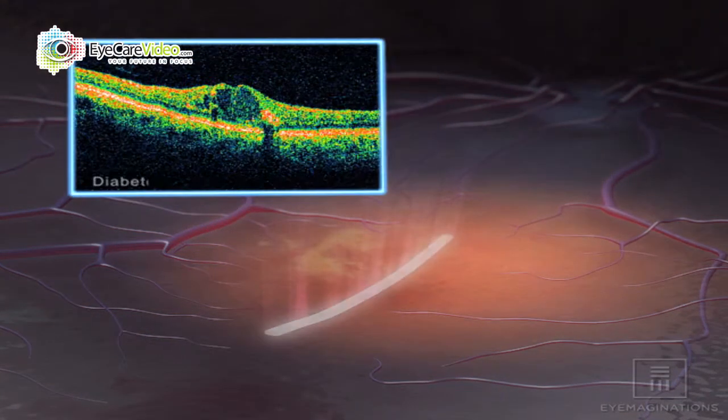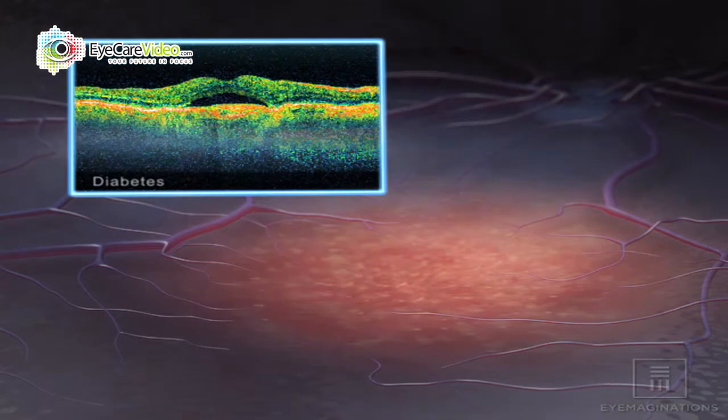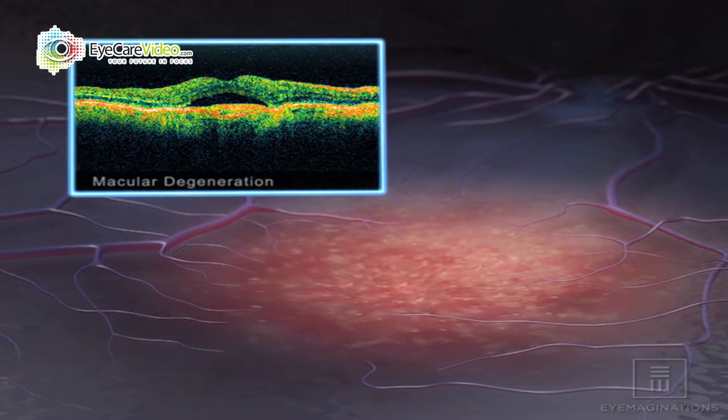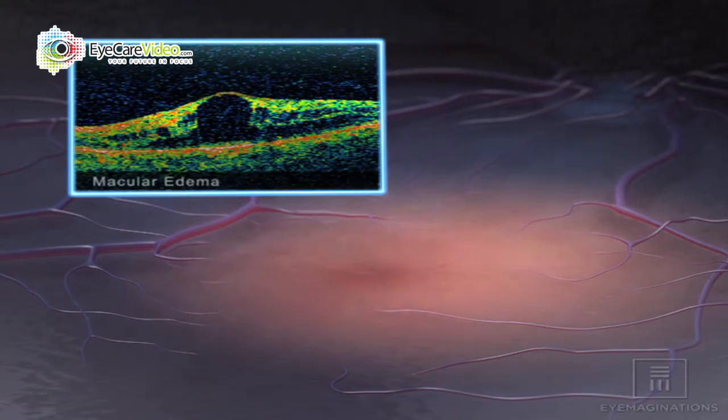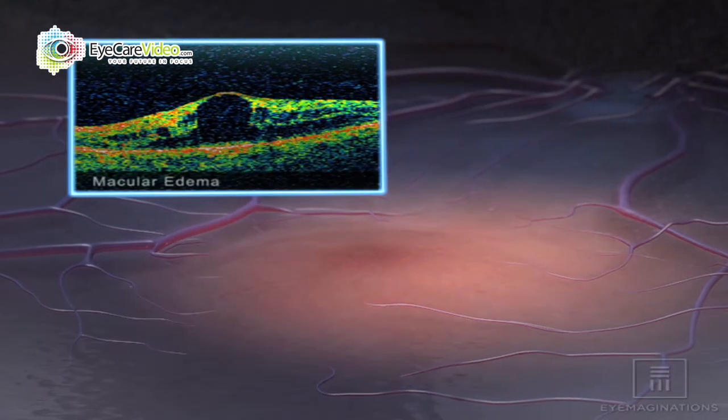When patients don't see quite perfect, now we can detect exactly what's causing this, whereas in the past we would just have some assumptions. Now we know exactly what's going on and are able to treat those conditions before they cause bigger problems, when they get diagnosed earlier without this technology.